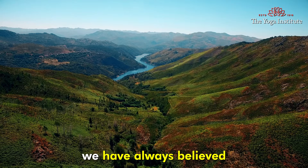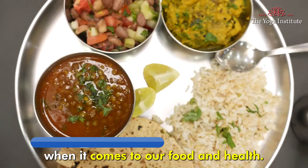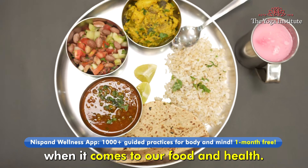Namaskar. In our Indian religion, we have always believed in the healing power of nature when it comes to our food and health.